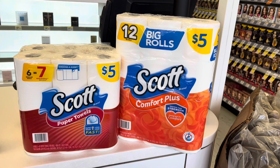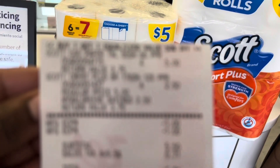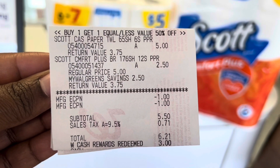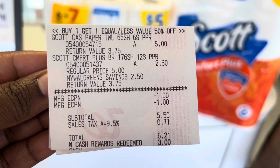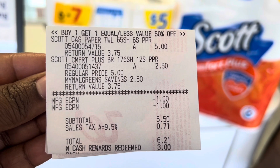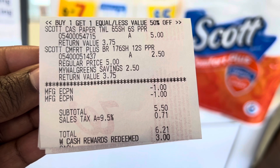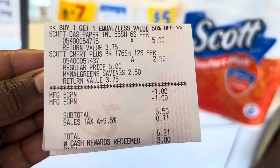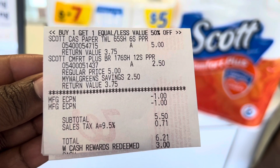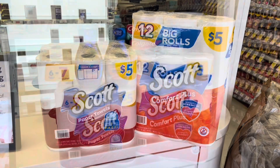Here is our third transaction for the Scott products. There are the two Scott items — buy one get one half off, so $5 and $2.50 — and then two $1 digital coupons. My subtotal was $5.50, and then I redeemed the $3 Walgreens cash earned from the Palmolive, which means I paid $2.50 plus tax. All in all, I think this was a pretty decent deal.